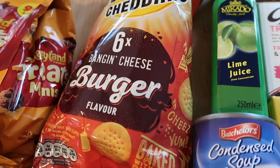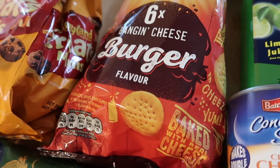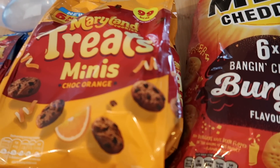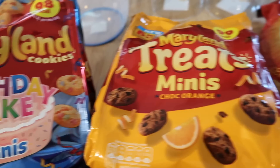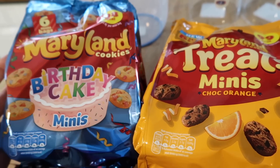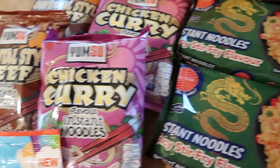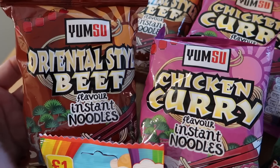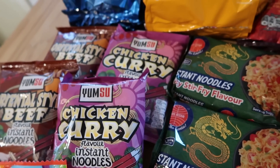I got Mini Cheddars — banging cheeseburger flavour — and the lady at the checkout said she had to get some too. They were £1 for six packets. I got two lots of Merryland Mini Cookies — six little bags in each, chocolate orange and birthday cake flavour — 89p each, which I thought was a really good price. I also got instant noodles: two lots of spicy stir fry, two lots of chicken curry, and some oriental style beef ones which they don't always have in — these are 35p each and really tasty.